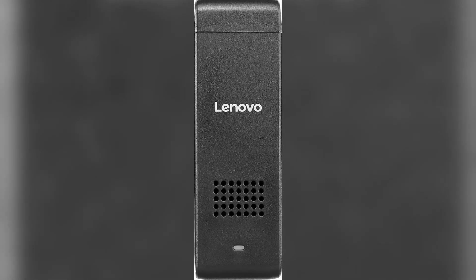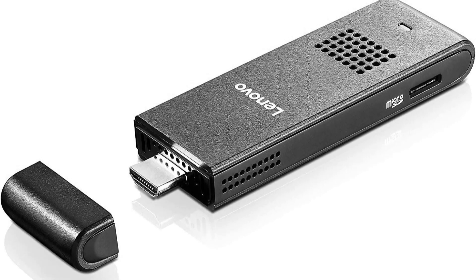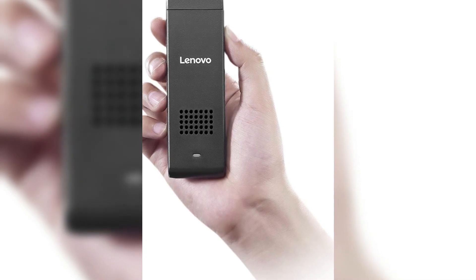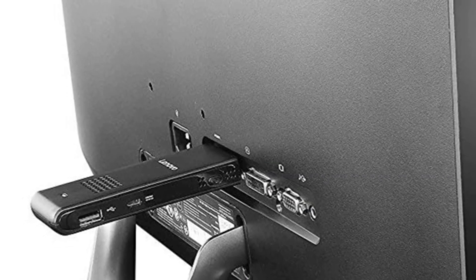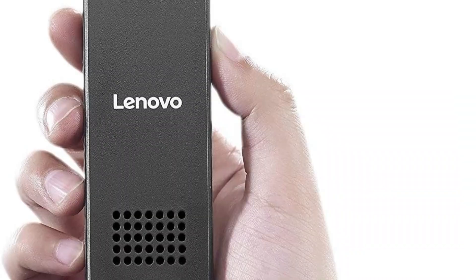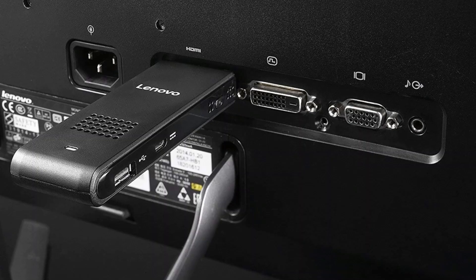The Lenovo IdeaCenter Stick 300 is almost a fully functional PC. This tiny portable computer has pre-installed Windows 10 32-bit, giving you a full scope of capabilities — you can install programs, use MS Office, watch videos, browse the internet, and more. It has a Wi-Fi adapter (802.11b/g/n) for going online, and you can connect peripherals like a keyboard, mouse, and headphones via Bluetooth, or connect gadgets such as a printer through a USB slot.